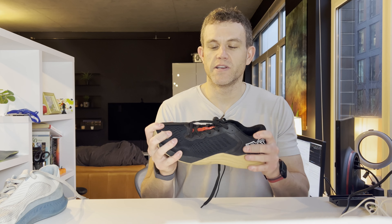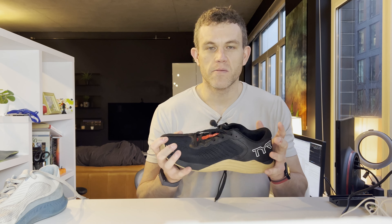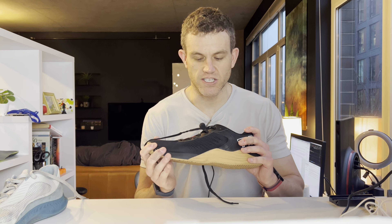My favorite thing about this shoe is just, for the money, you're getting the highest quality materials that I've seen in any CrossFit shoe in the last nine months. And I've bought 14 pairs of shoes and tried them all in the last year or so.